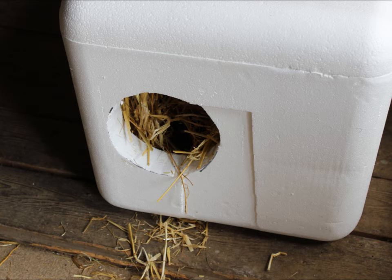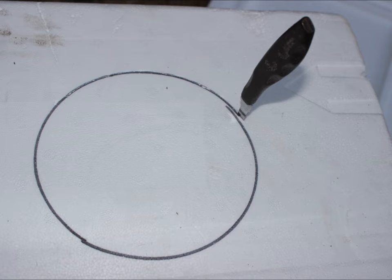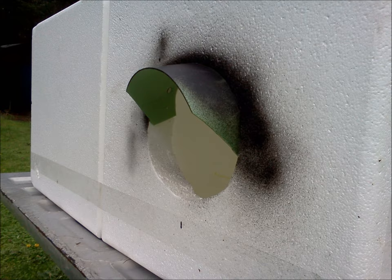To make an entrance, trace around a cereal bowl and then saw out the hole with a thin serrated blade — a grapefruit knife got this job done. If you want to add a wind guard or rain block, an easy way is to cut the end off of a thin plastic flower pot with a pair of scissors and then fit it over the entrance hole. You can use glue or caulking to secure it in place.